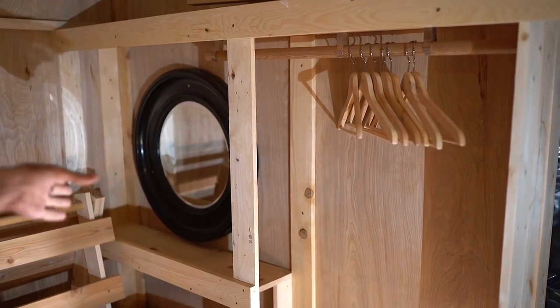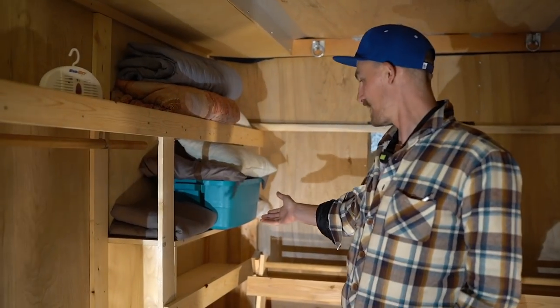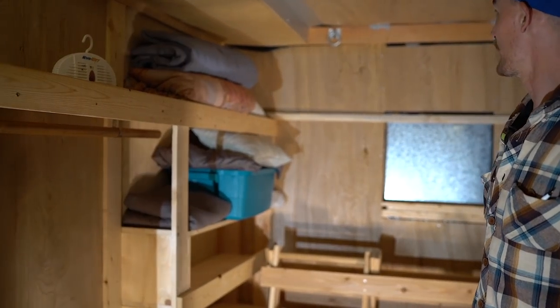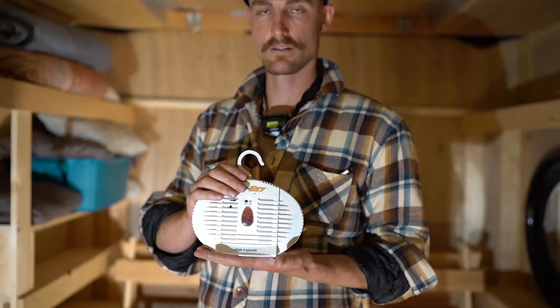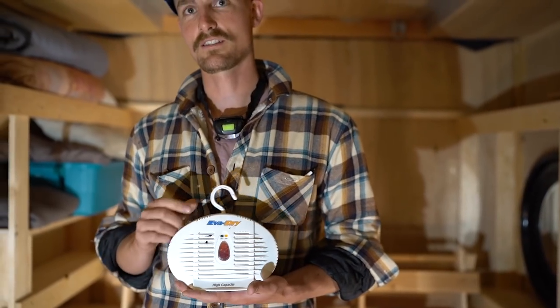This is a closet for clothing. There's a mirror where my girlfriend will have all her makeup and do that kind of thing. This is my section where I keep all my clothes, and here's another closet that's currently full of bedding. This is a small dehumidifier from Eva Dry to reduce the humidity — they probably owe me some money for mentioning that.